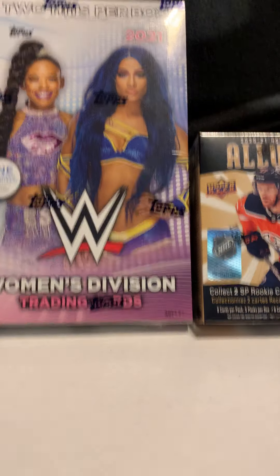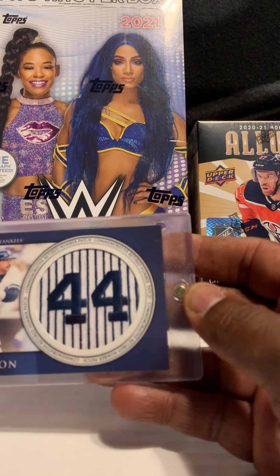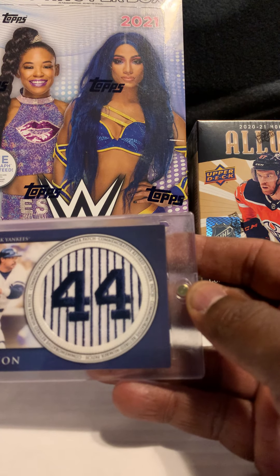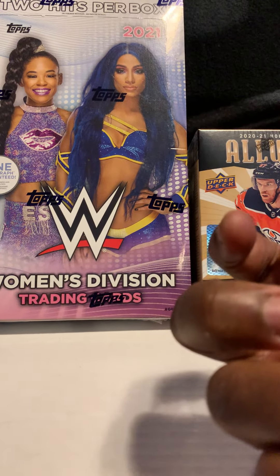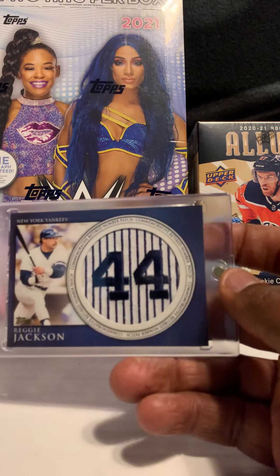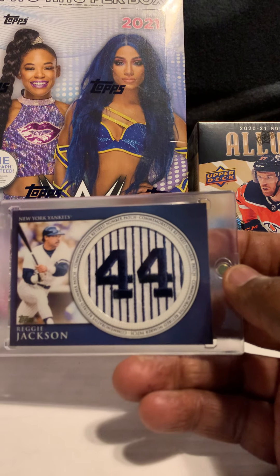Next card is of Reggie Jackson — a commemorative retired number patch, not numbered, but it is a piece of the pinstripe of a Yankees commemorative jersey. You can never go wrong with the Hall of Famers.